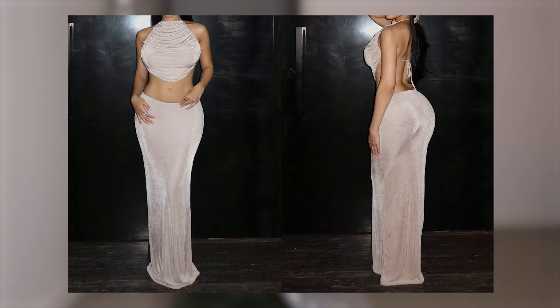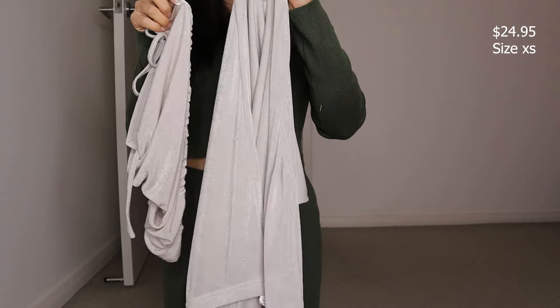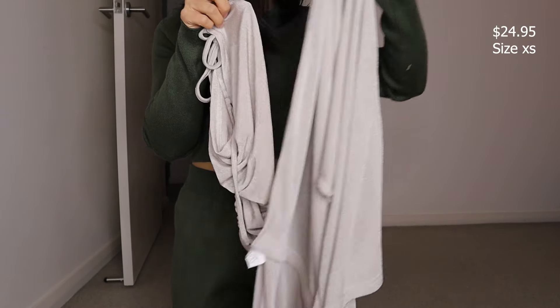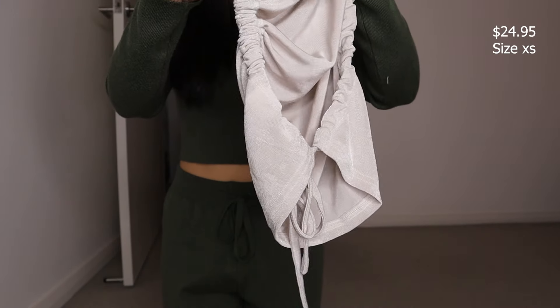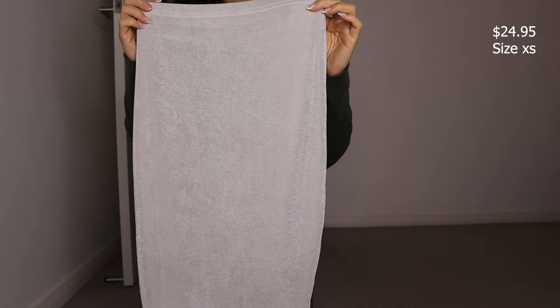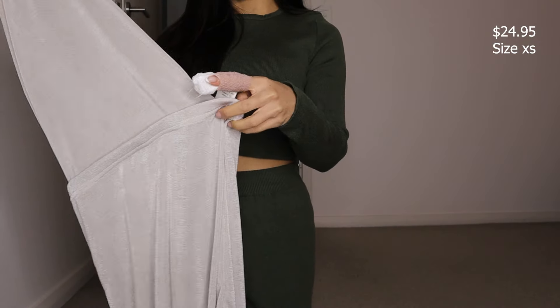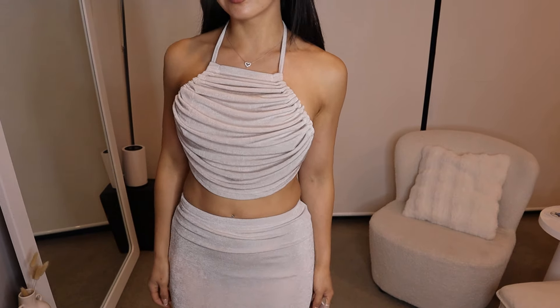Okay, last set for the day. This is the ruched crop halter top and pencil skirt set. I got this in size extra small and it's in a nice sparkly champagne colour. This material is just so beautiful — it looks kind of shimmery. The top is an asymmetrical backless halter top. The straps are pretty adjustable — you just pull it to how you like and tie it up on the back. The matching skirt is a maxi — it's high-waisted, very stretchy, and the skirt is partially double lined as well along the top. This set is just really pretty. I love the sparkly shimmery detail. The skirt is super flattering, it's not too long, and I love the fact that it is double lined so it's not see-through.